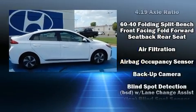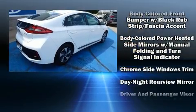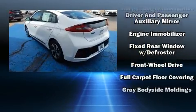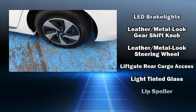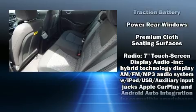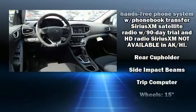Hyundai also prioritized safety and security by including dual front-impact airbags with occupant-sensing airbag, head curtain airbags, brake assist, a security system, and four-wheel disc brakes with ABS. Various mechanical systems are monitored by electronic stability control, keeping you on your intended path.